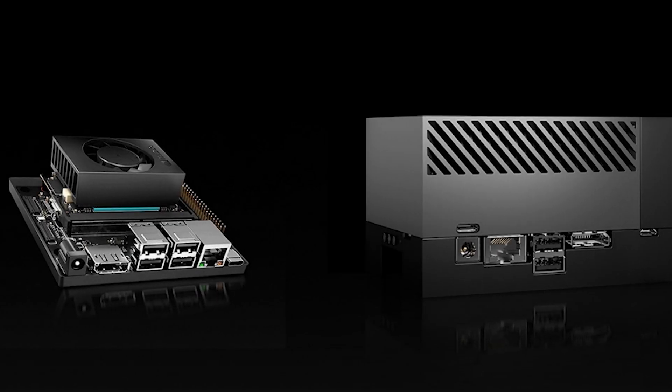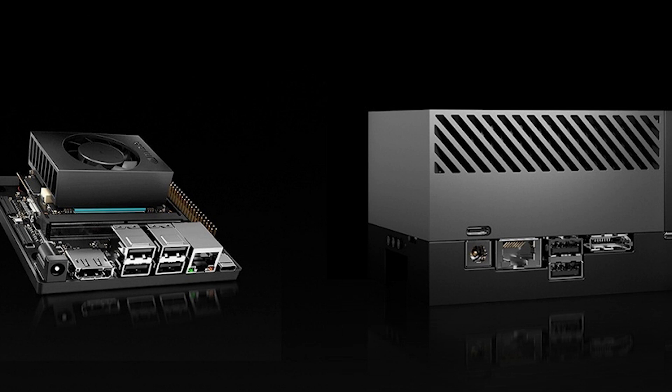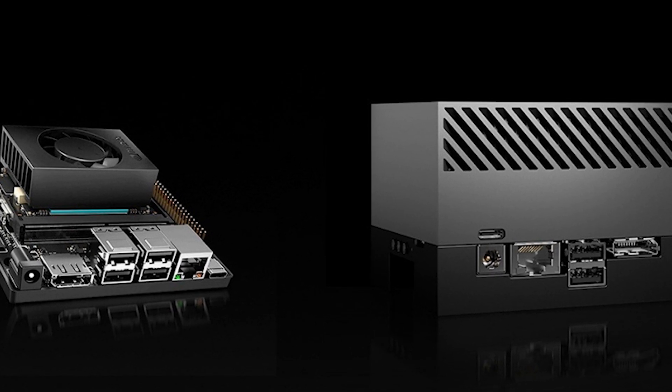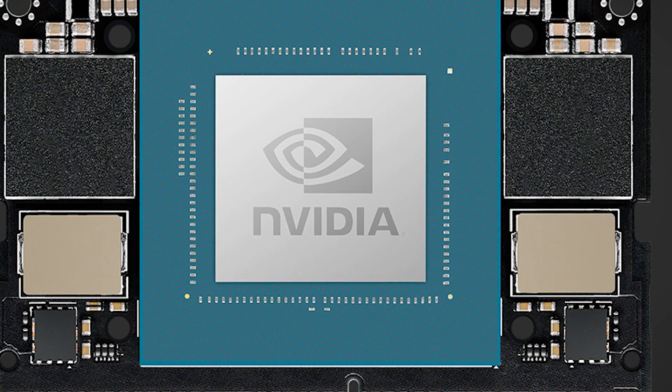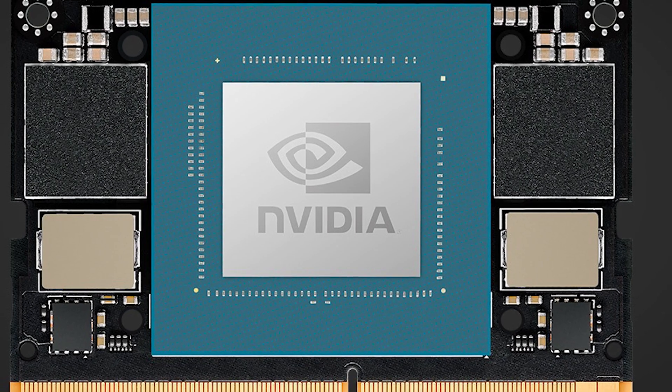The software ecosystem accompanying the Jetson Orin Nano Super is equally impressive. NVIDIA provides a comprehensive set of tools, including the Jetpack SDK, which allows developers to optimize and deploy their AI models with ease. NVIDIA ISAAC offers advanced features for robotics, while NVIDIA Metropolis and Holoscan provide robust solutions for computer vision and sensor processing, respectively.